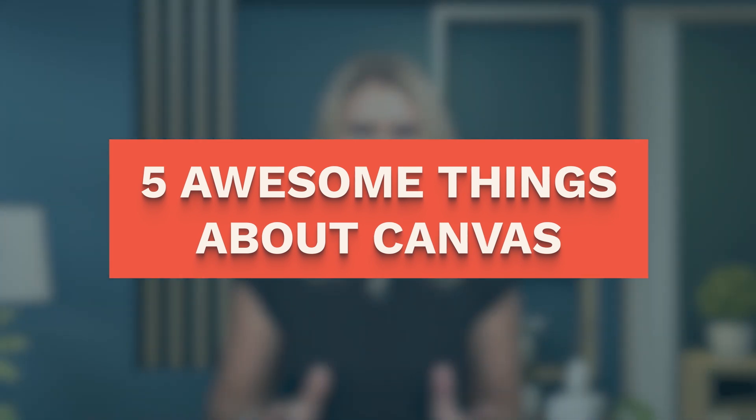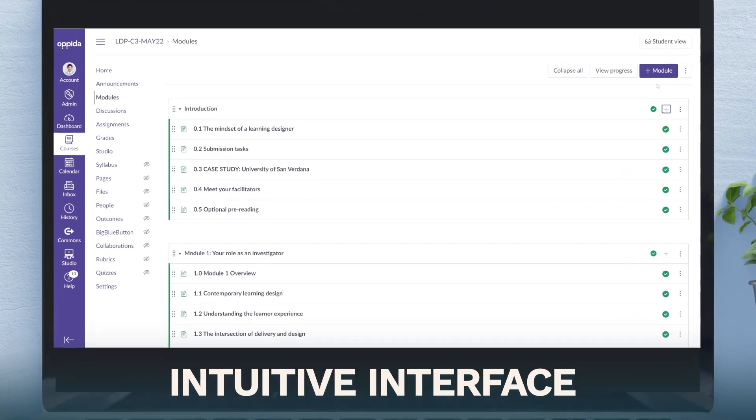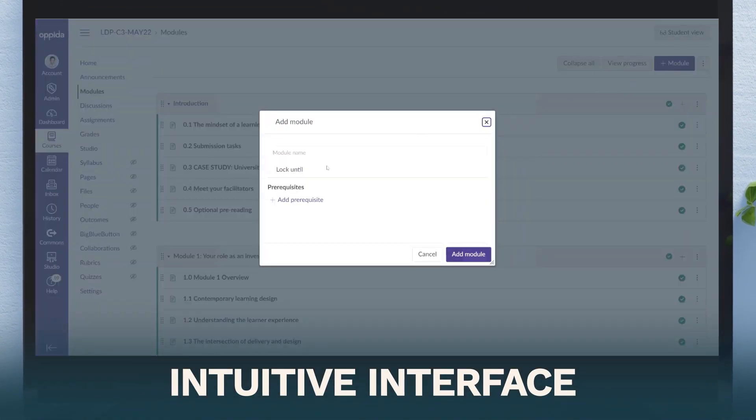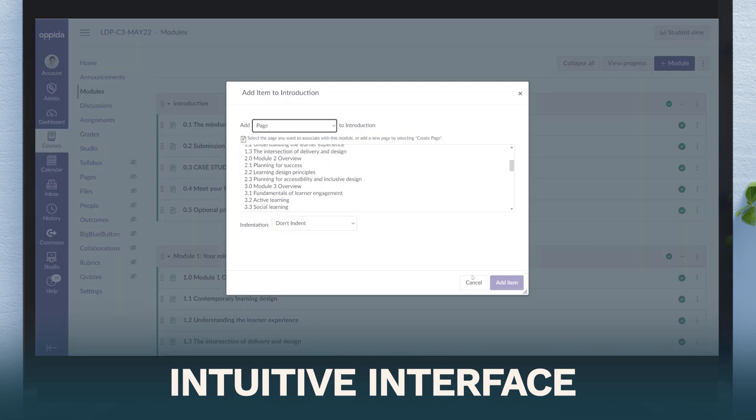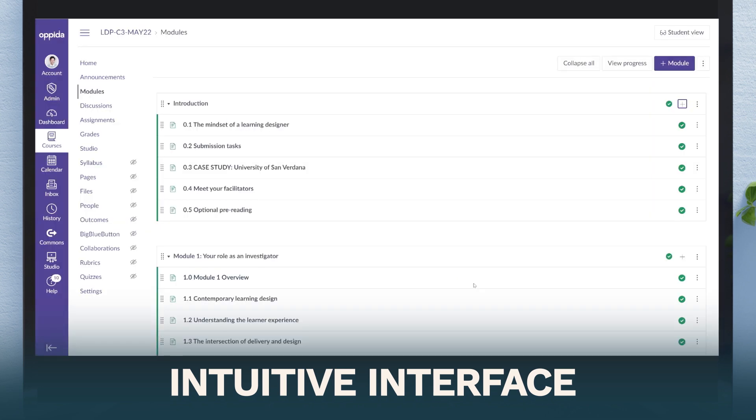Five awesome things about Canvas. Number one: intuitive interface. Canvas' use of modules makes it easy to navigate for both students and you. It also allows you to customize learner progression, and the rich content editor really is what-you-see-is-what-you-get, so you always get a clear picture of the published results as you are designing.